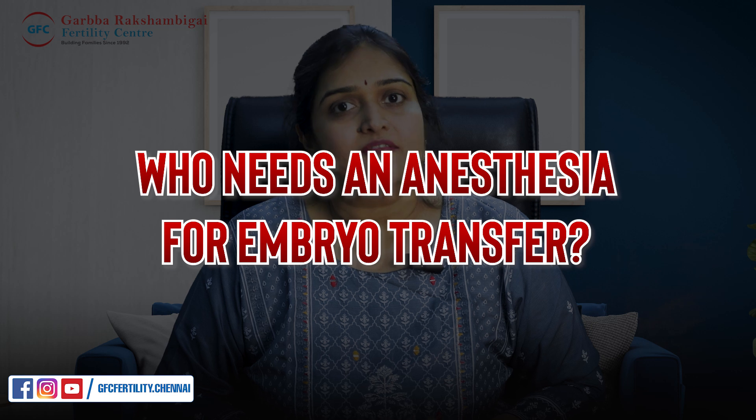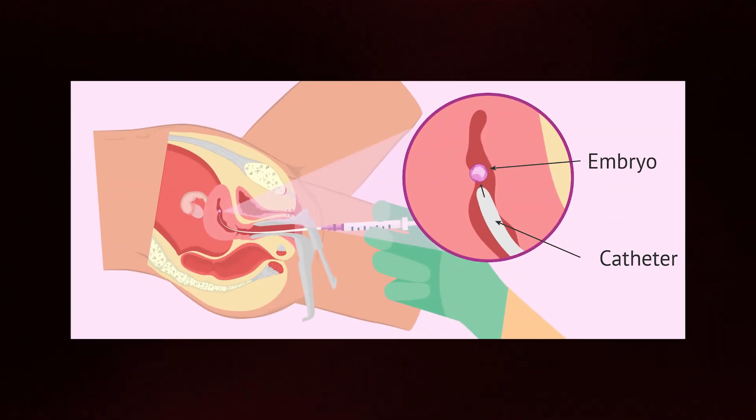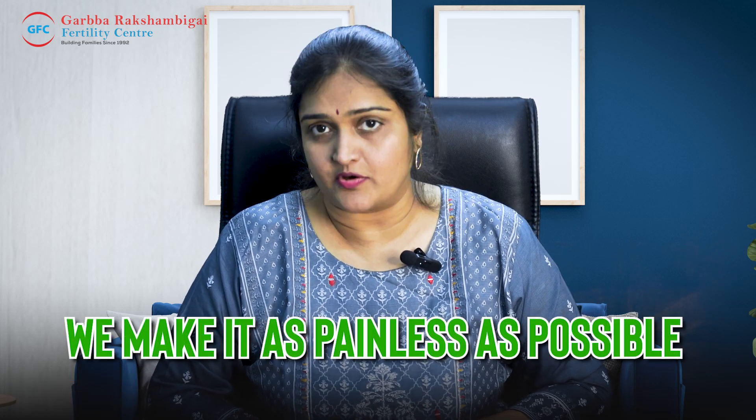However, there are some people who are very stressed, or for whom the procedure is more difficult. Those ladies, on request, we also give anesthesia. So as much as possible, until your IVF procedures are ready, we will make it as painless as possible.